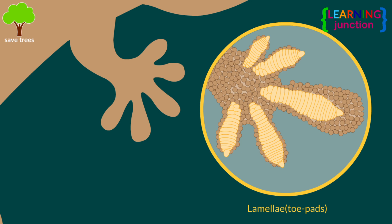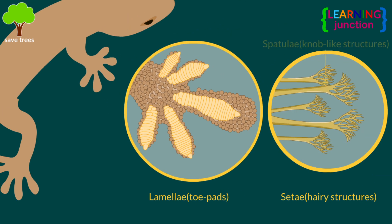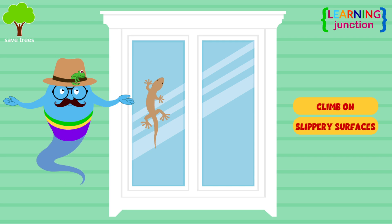House geckos have sticky feet, which are made up of thousands of tiny microscopic hairs that help them climb on slippery surfaces.